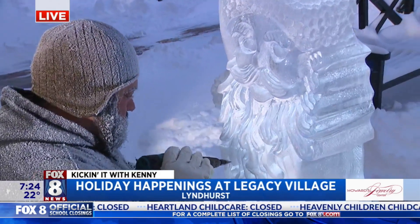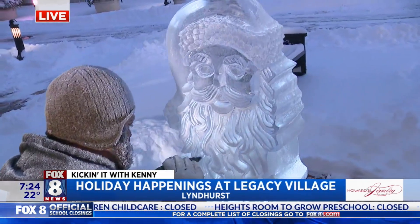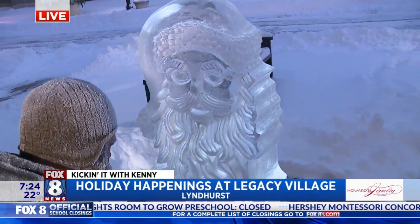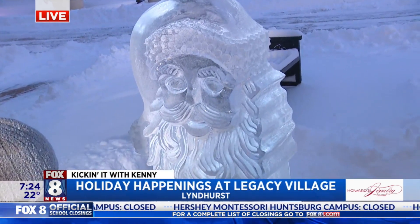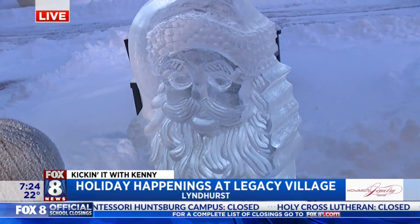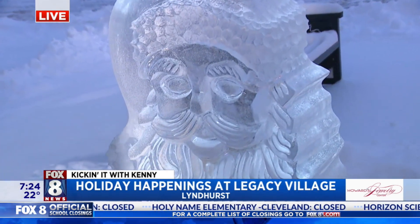Well, Santa's here. Jeff, it's always good to see Jeff — he's working on a masterpiece there. Santa's always here. You guys recognize Jeff, he's been with us for years and years. We're going to go back to you guys in the studio because Santa has made it to Legacy Village. Santa has come to town!